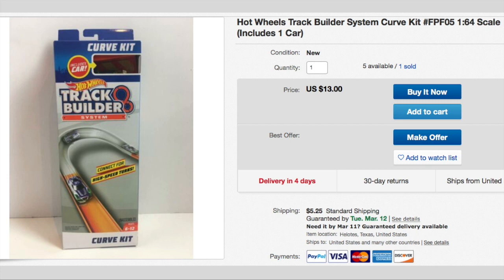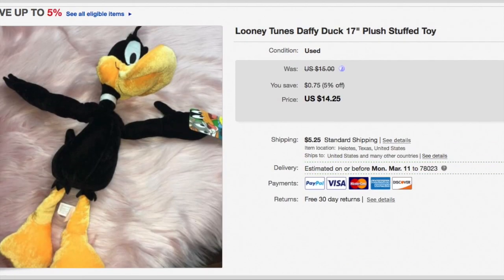Here's a Hot Wheels track set with a little car. I got these at Family Dollar on clearance for a dollar, and it sold for $11 plus shipping, so the buyer paid $16.25. Here's a cute little Looney Tunes Daffy Duck plush and I paid 50 cents for him. He sold for a best offer of $10 plus shipping, so the buyer paid $16.36.